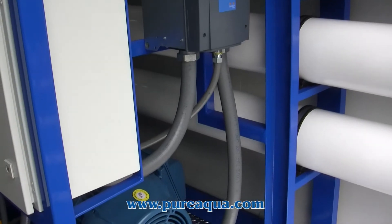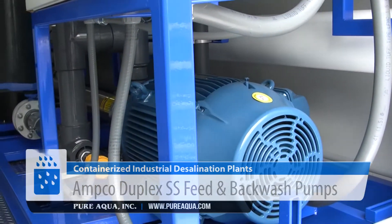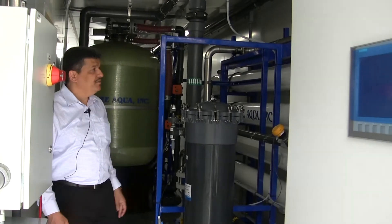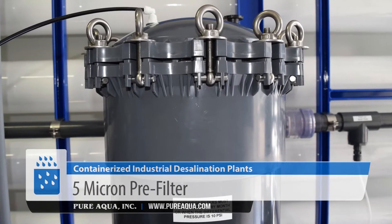The feed and backwash pumps are also manufactured by AMCON, which uses duplex high quality stainless steel. They are designed based on the required flow rate for both the feed and backwash. There are also non-metallic components which are corrosion-resistant for seawater applications.